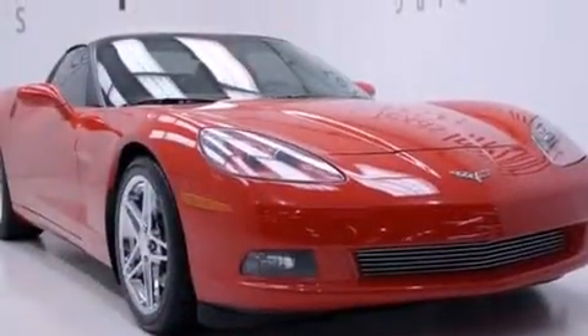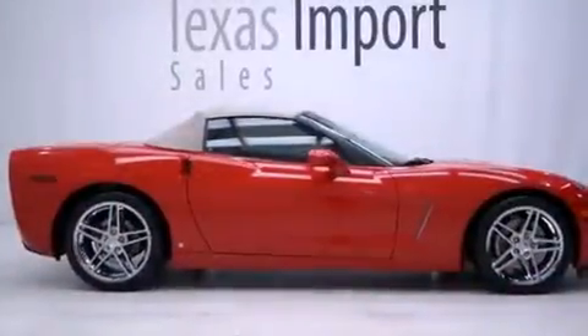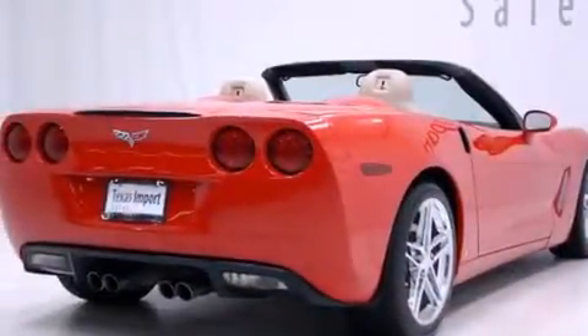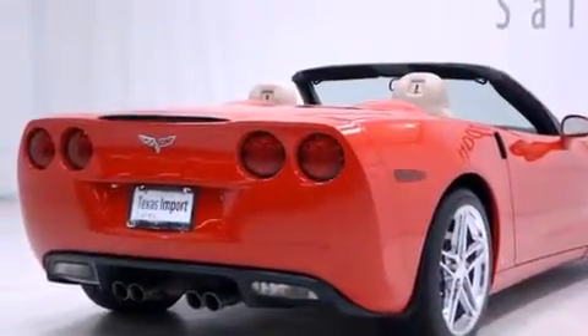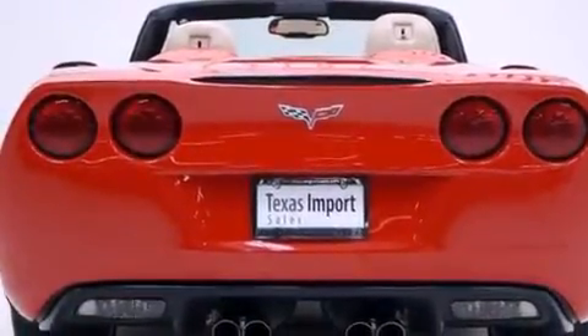All of the following features are included: a navigation system, XM satellite radio, a low tire pressure indicator, leather seats, side curtain airbags, the memory package, air conditioning with automatic climate control, cruise control, and a push button ignition.